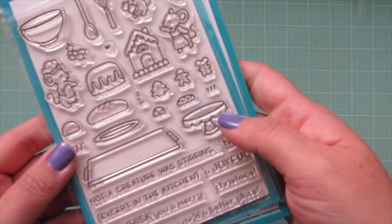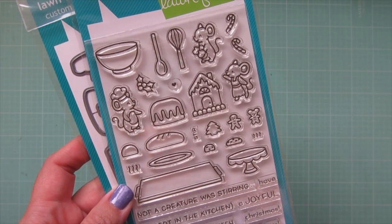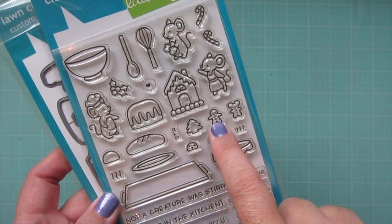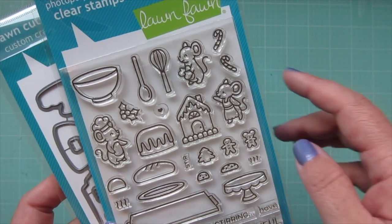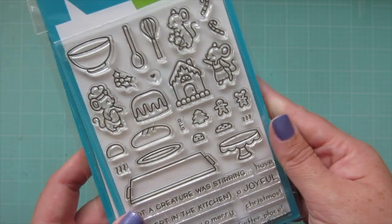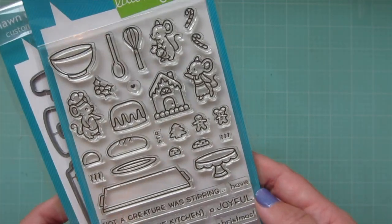I got the A Creature Was Stirring stamp set, which is super adorable — it has cute little mice baking in the kitchen, a gingerbread house, a gingerbread man, and a gingerbread mouse. There's a little cake and all different fun things; you can make really cool little scenes with those guys. I love the Lawn Fawn mice anyway, so I'm really excited to play with that one for Christmas.